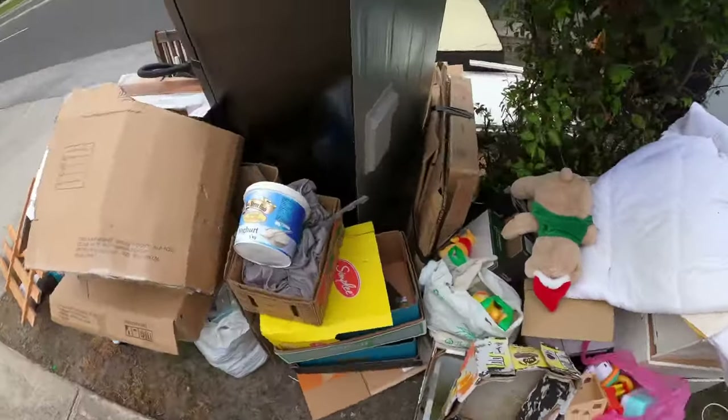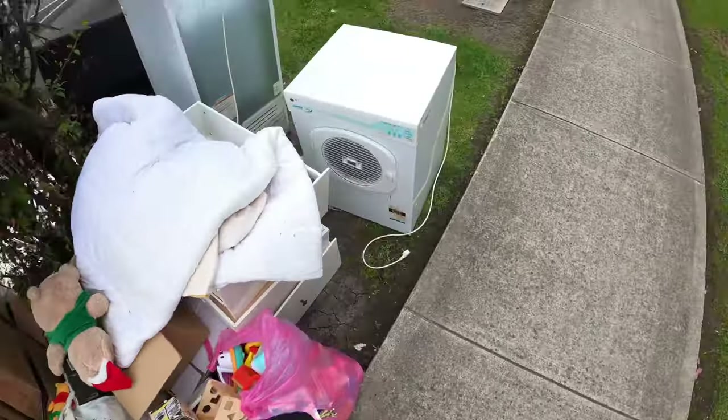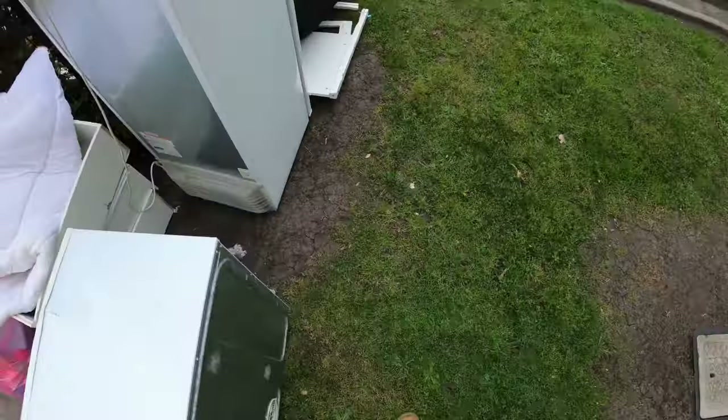I'm not gonna mess with the fridges. Oh, someone ripped that one apart. Yeah, let's grab this and roll.